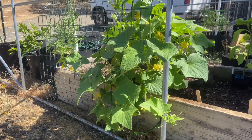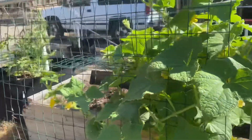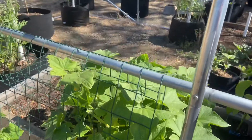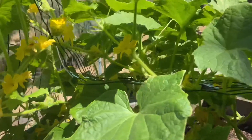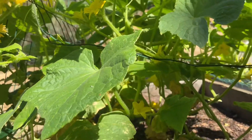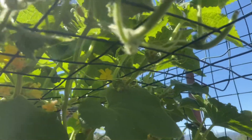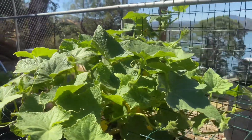We're excited. The cucumbers are doing really well — they seem to really like being on this fence. They're spreading out well. About once a day I just come in and make sure that they're spreading out. Lots and lots of flowers. I don't see any cucumbers forming yet that I can see. From underneath you can see they're just spreading everything out, weaving it in through the fence. So far this is doing really well and I'm really happy with it.